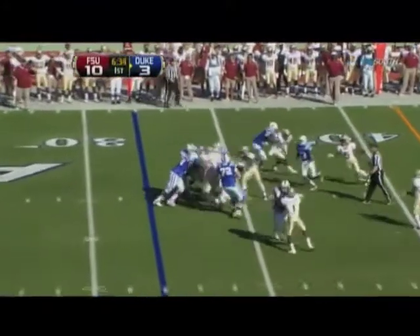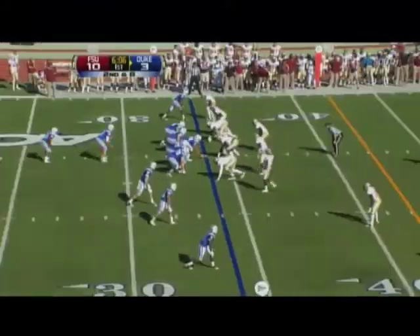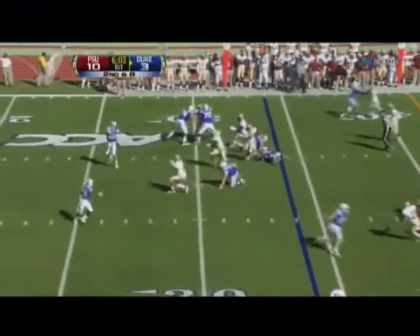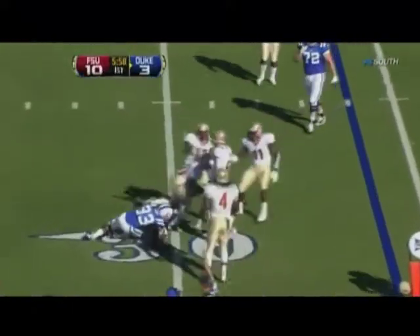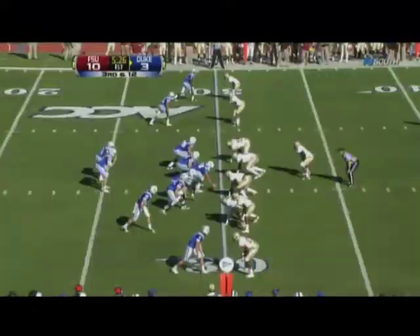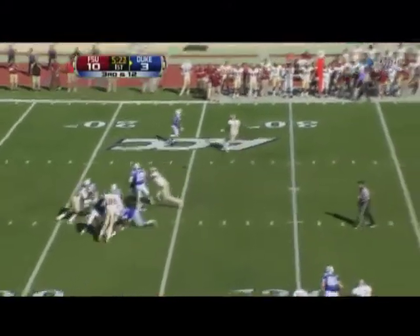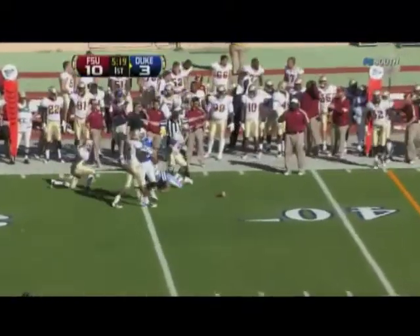Renfri the inside handoff goes nowhere. They do on their offensive line right now, Florida State. Renfri swing pass — this one he hooks up with Scott, and he's dropped immediately by Lamarcus. Renfri, incomplete. Varner.